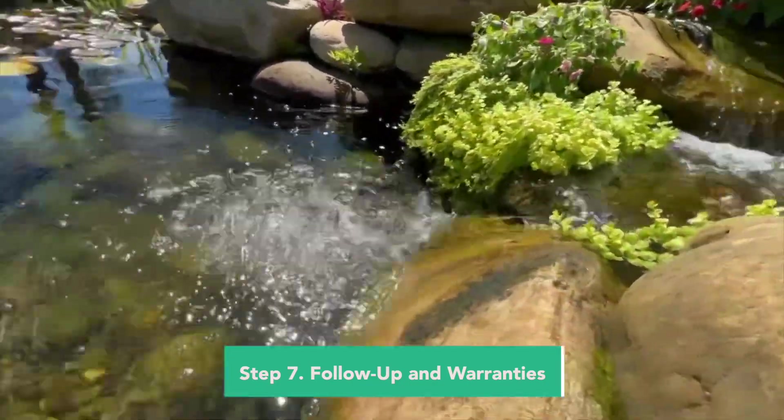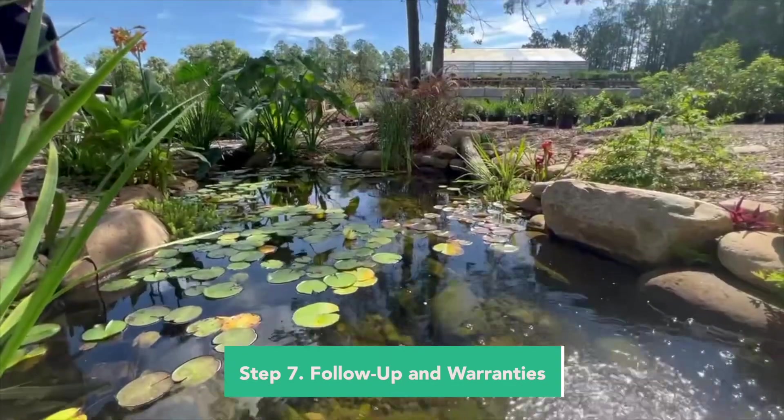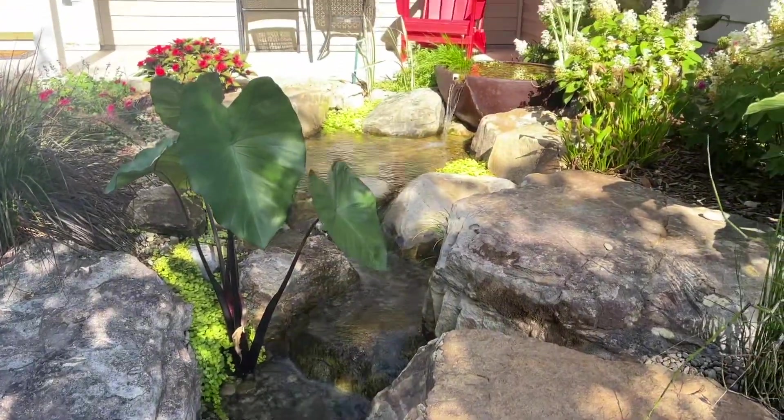If you're getting a new pond, you're going to hear from us at about a week's time, at about a month's time, and then about a three-month time, just to make sure everything's going well and everything's running right. As far as our warranty goes, we have a year's workmanship warranty, we cover all the manufacturer's warranty, and any maintenance programs or cleanings that are done can extend that year warranty on into the future.